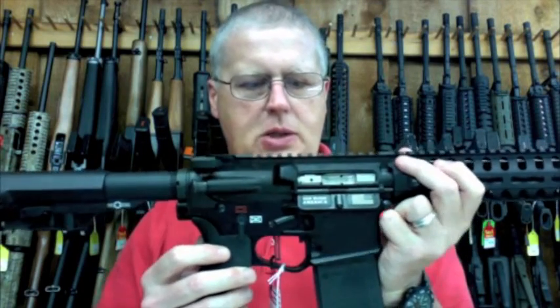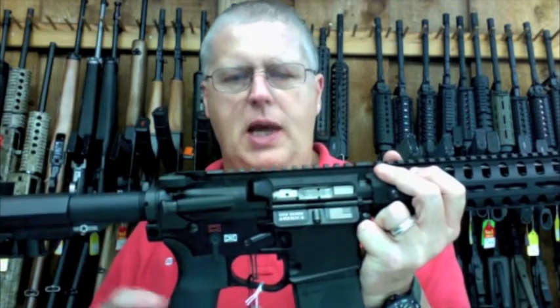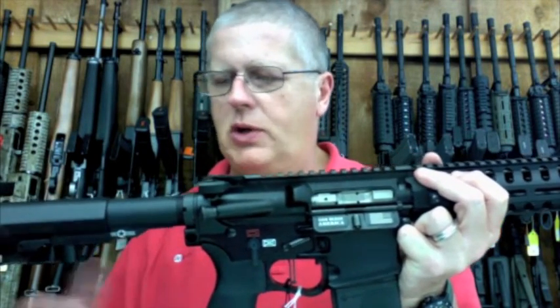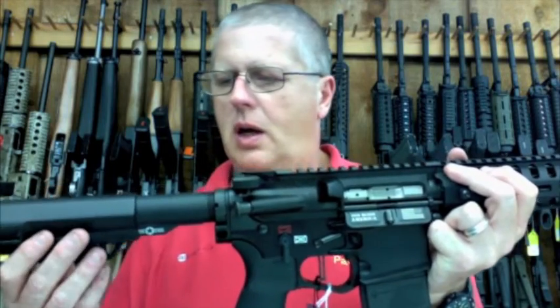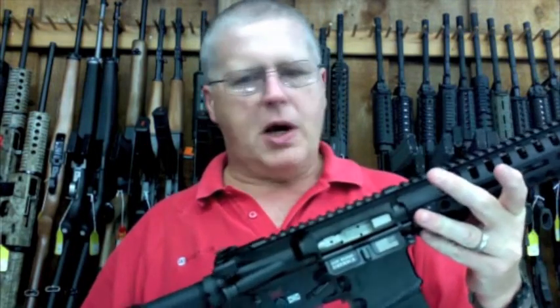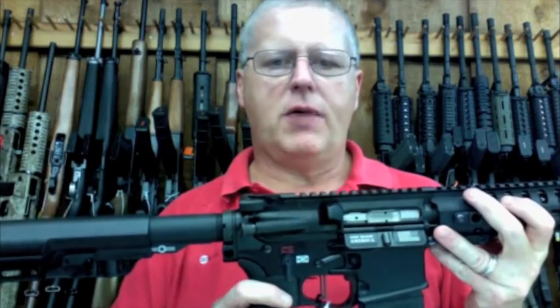The gun does come with all the P.O.F. features, ANBIE controls. It's got the Mission First Tactical buttstock grip, and it's got the new Tomahawk charging handle. This is a very neat gun. It's been very hard to find and get.